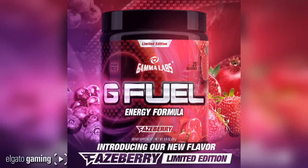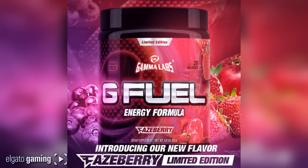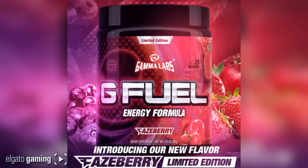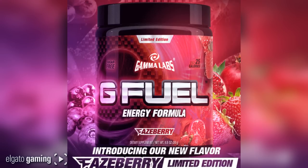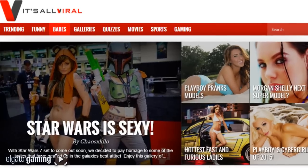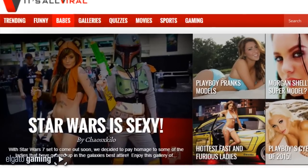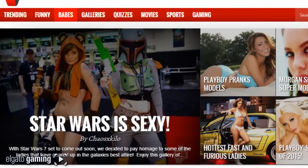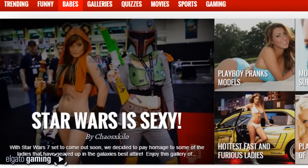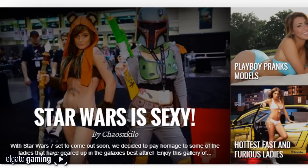Before we do that, we're gonna do another chaos scavenger hunt — you guys are absolutely loving these things and it's fun to be able to give back. Somebody's gonna win a tub of the G Fuel Phase Berry. You have to go find this picture on the site on It's All Viral — it's gonna be in the babe category. Tweet me proof that you found it; it has to be a legit picture of you on your desktop, PC, or phone. I will pick a winner tonight at 9 o'clock Central Standard Time.